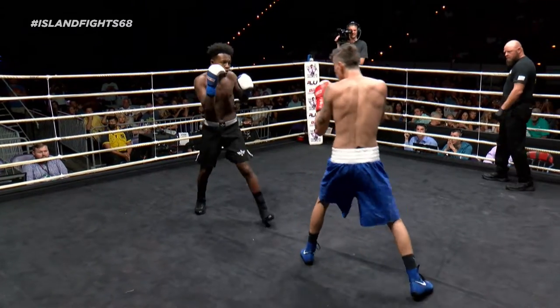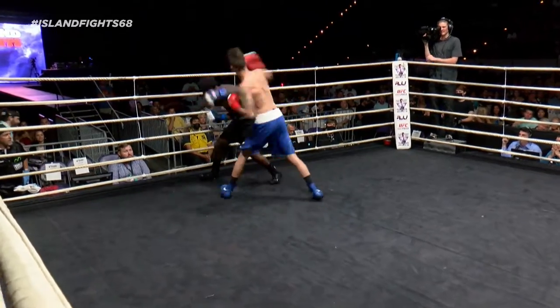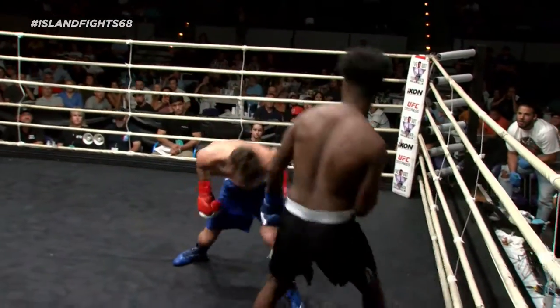He has to throw that jab, but he has to be wary with it. If he throws it too much — Dugan's flipping with that left counter.